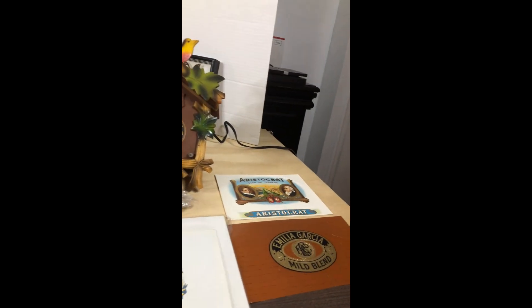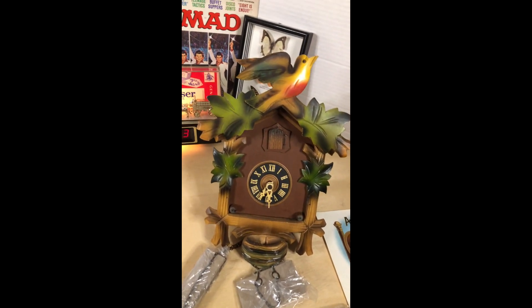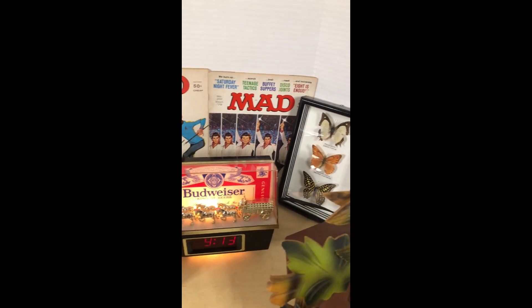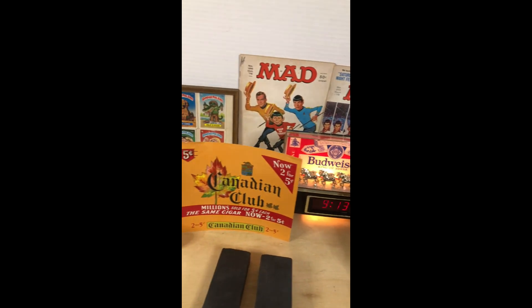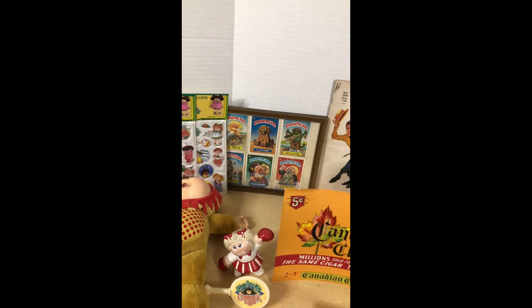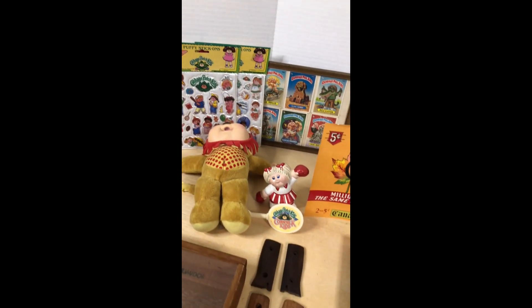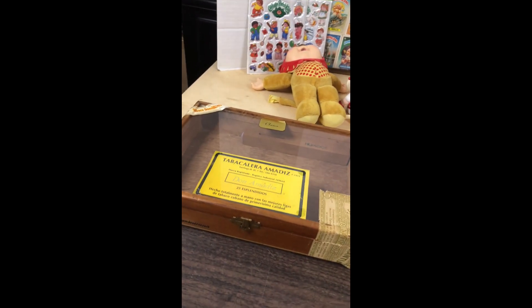I got some cigar box labels, a Black Forest cuckoo clock, some butterflies in a shadow box, Mad magazines, a Budweiser clock, some cards from Cabbage Patch, some puff stickers from Cabbage Patch, and a vintage cigar box.